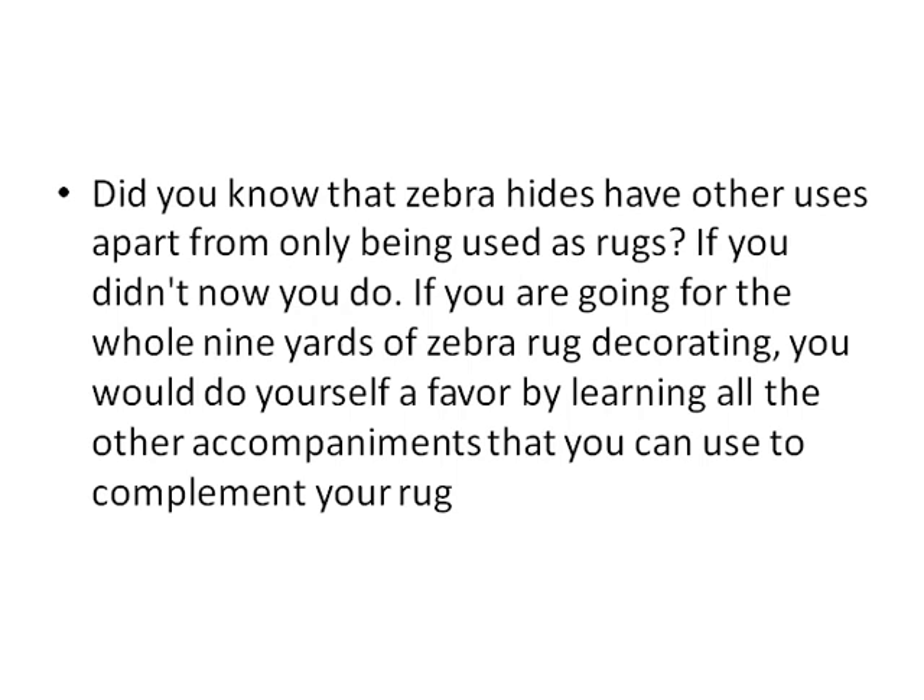Did you know that zebra hides have other uses apart from only being used as rugs? If you didn't, now you do. If you're going for the whole nine yards of zebra rug decorating, you would do yourself a favor by learning all the other accompaniments you can use to complement your rug.